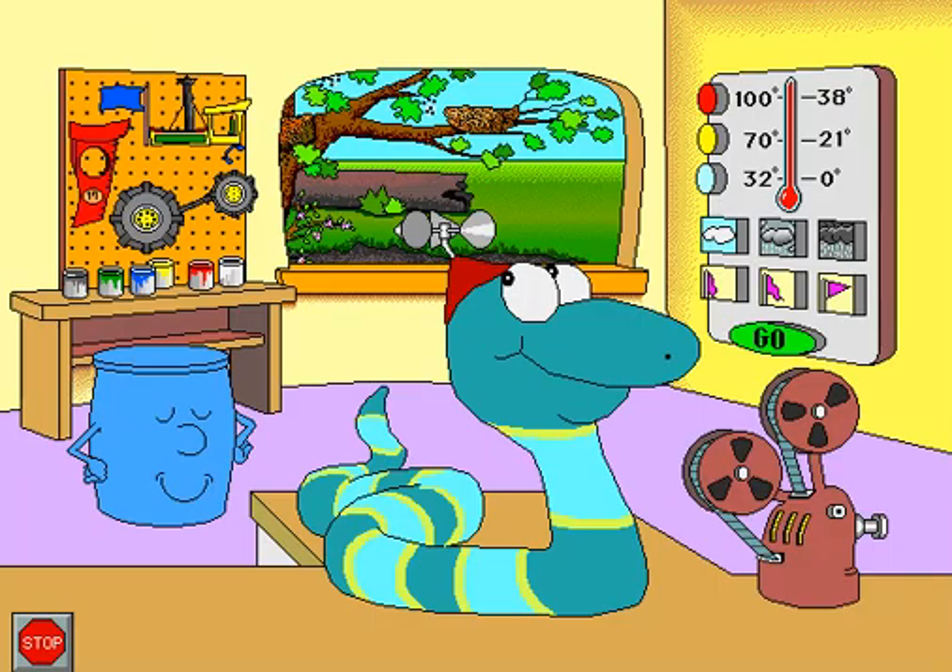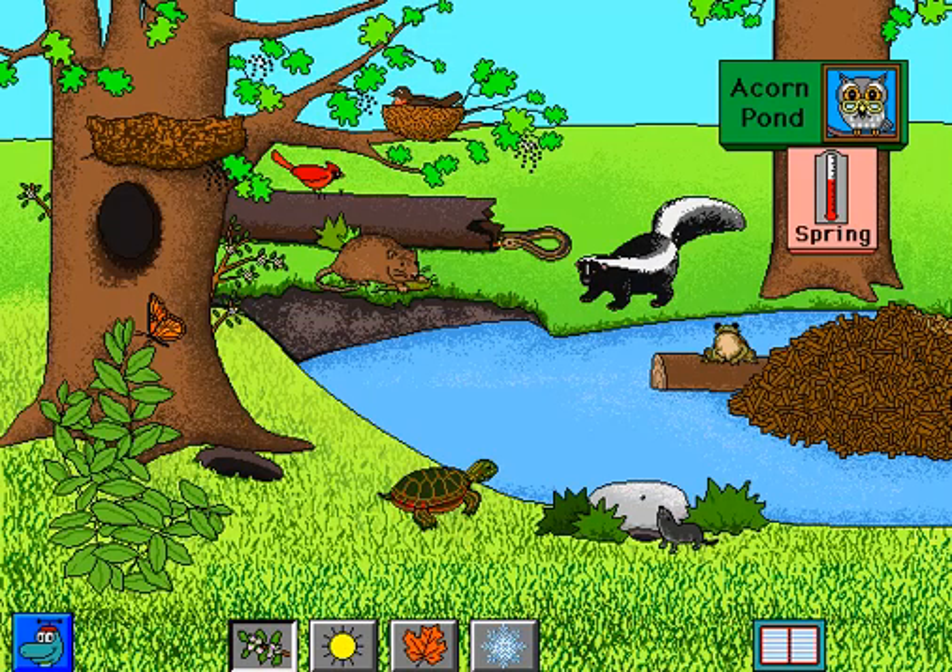Let's visit Acorn Pond. Spring at Acorn Pond.